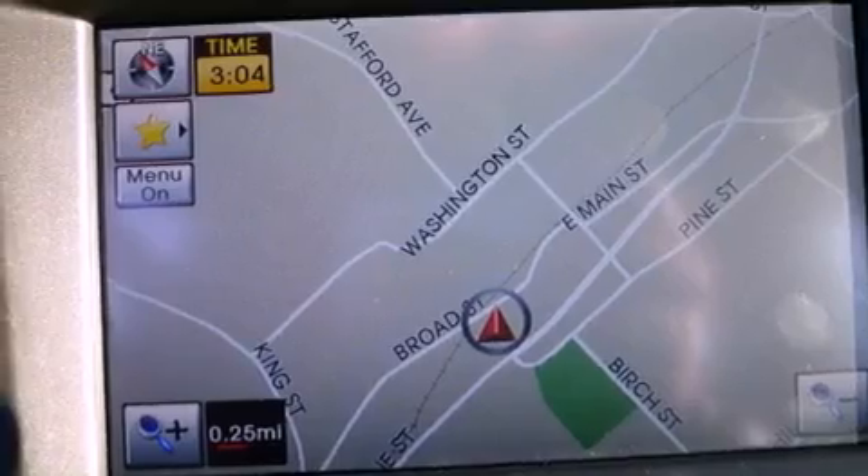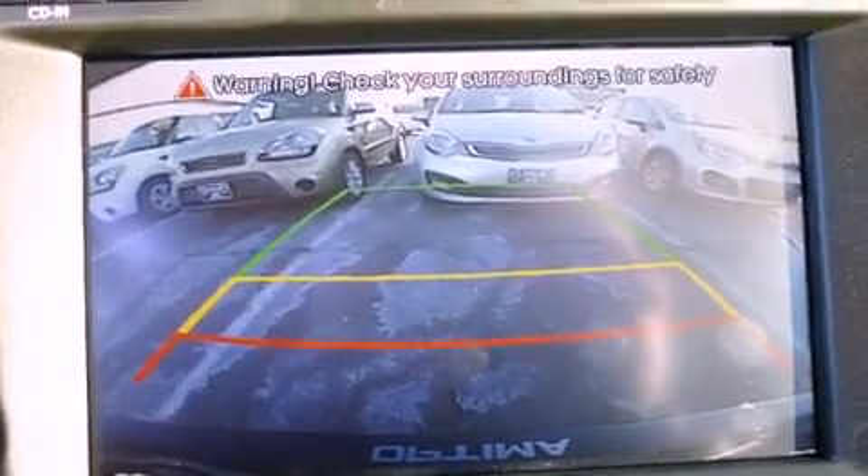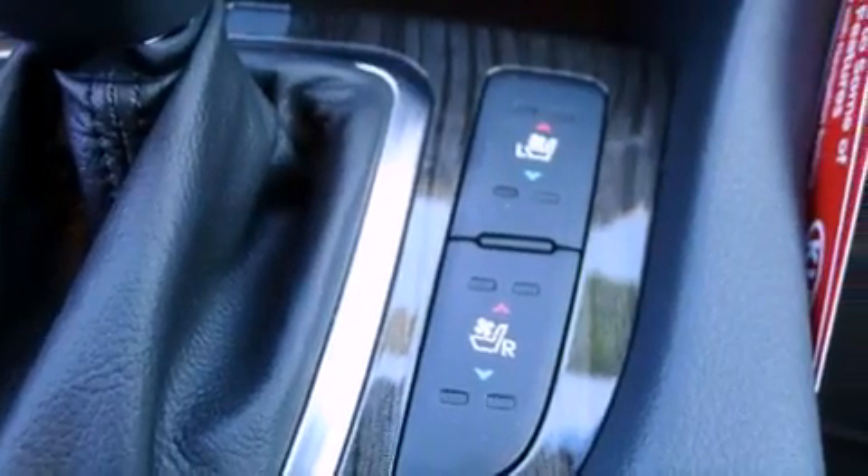All of the following features are included: a low-tire pressure indicator, traction control and stability control systems, cruise control, privacy glass, and fog lamps.